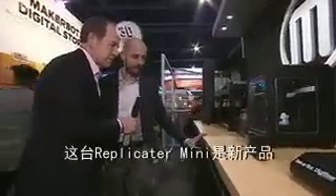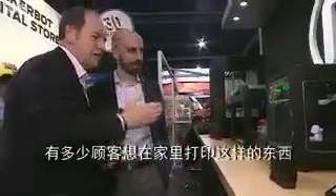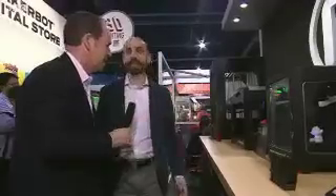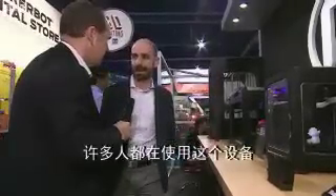This is a brand new product called the MakerBot Replicator Mini. It's a consumer-facing 3D printer. How many consumers want to print that kind of thing in their home? Is there really that kind of demand? There's an incredible demand. Our company has quadrupled in size just this year, and we have so many people with all kinds of new applications for these products.